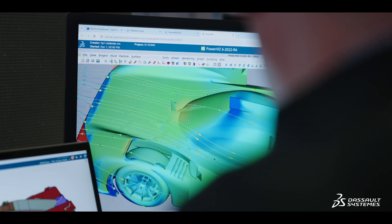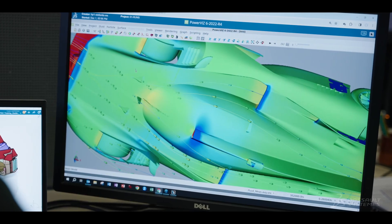The Simulia cloud on the 3DEXPERIENCE platform has been essential for us. It allows us to work much faster and also motivates the teams.